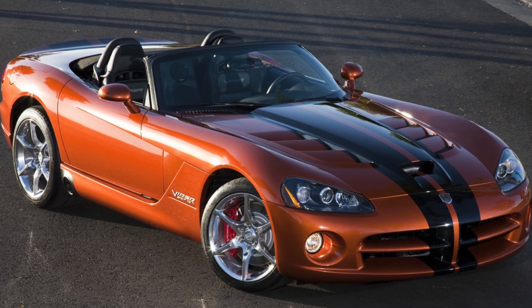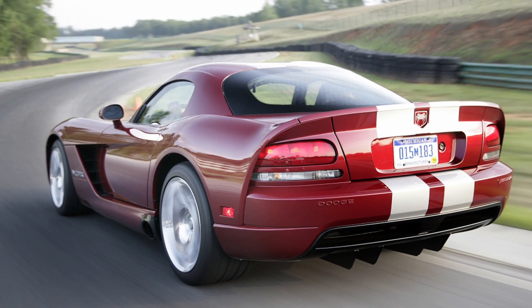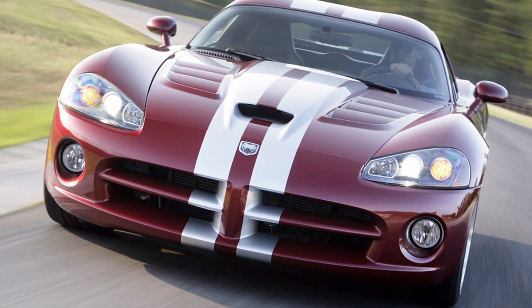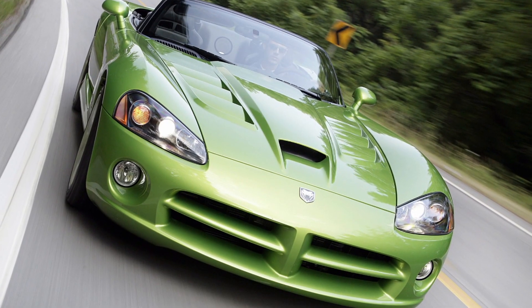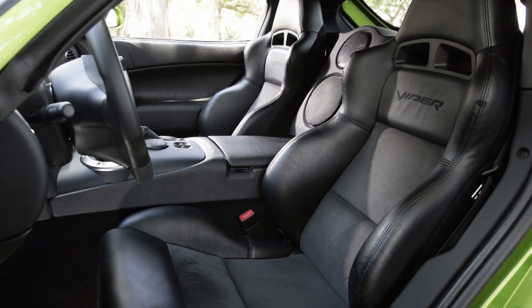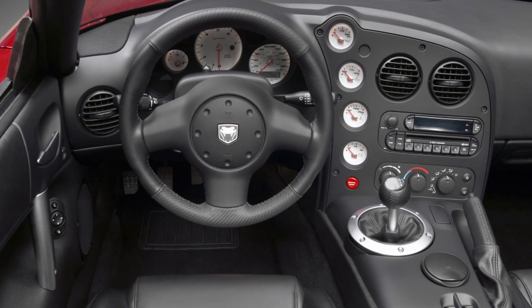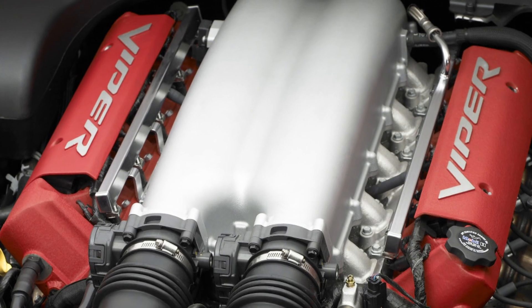Viper SRT10 Roadster and Coupe: Dodge introduced the fourth generation of its monstrous supercar in 2007 as a 2008 model year, showing a meaner, aggressive look with a design that left no room for errors. The Viper was already a feared competitor on the tracks, even by the best European supercars of that era. Dodge presented the fourth Viper generation in both coupe and roadster models; the coupe sported two bumps on the roof for added headroom, especially for helmet-wearing occupants. At the front, new angular headlights and six vents on the hood were unmistakable. The side-mounted exhaust made an impressive noise. The fourth-gen Viper featured an upgraded V10 engine punching out 600 horsepower, with ABS installed but no stability control or traction control — everything was on the driver.